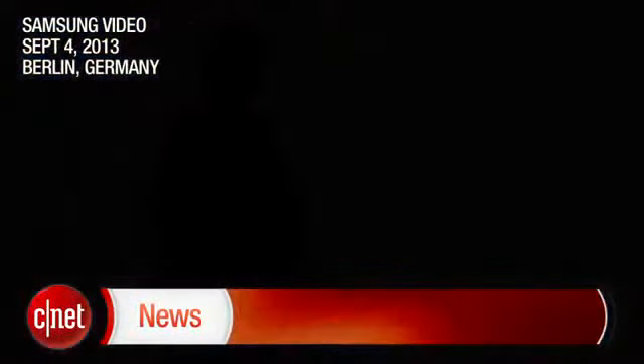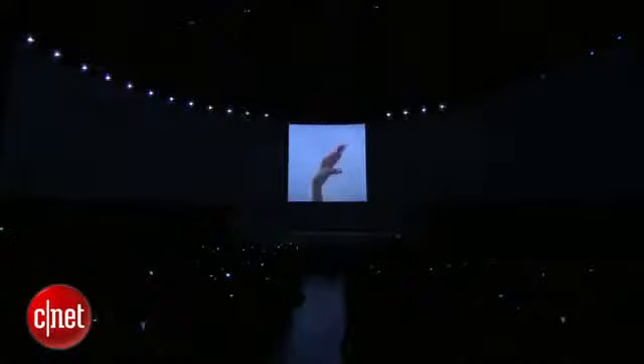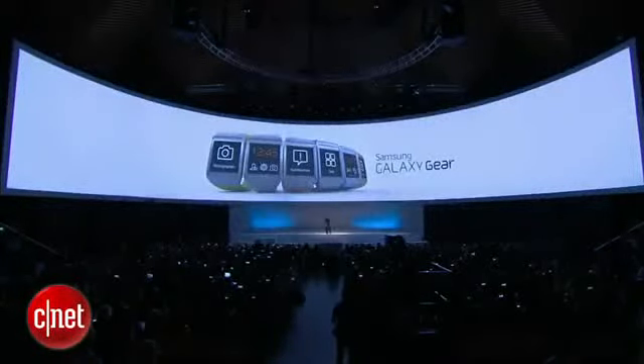Ladies and gentlemen, I present to you Samsung Galaxy Gear. Welcome to the future.